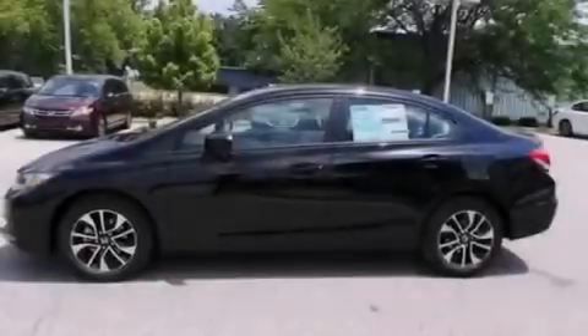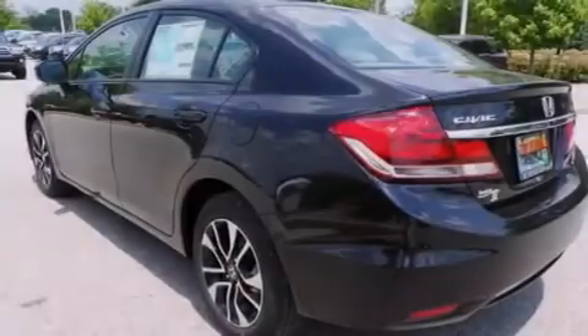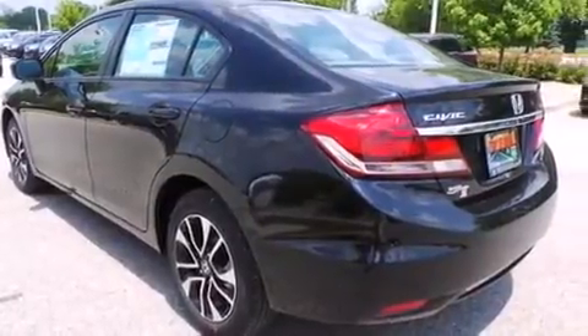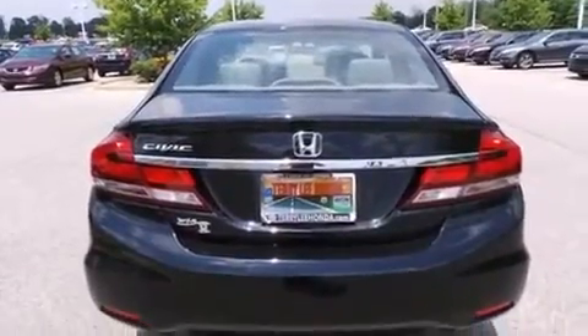All of the following features are included: Bluetooth mobile device connectivity, keyless ignition, a low tire pressure indicator, traction control and stability control systems, side curtain airbags, and air conditioning with automatic climate control.